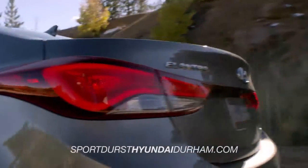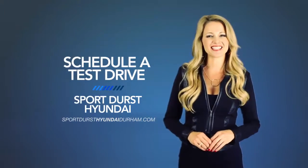So what are you waiting for? Get more right now! Schedule a test drive of your very own at Sport Durst Hyundai today!